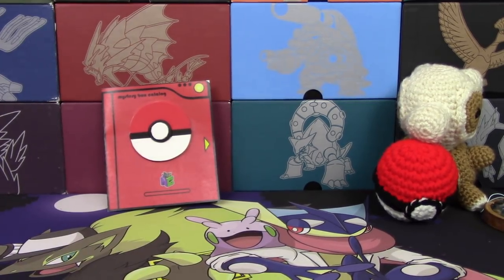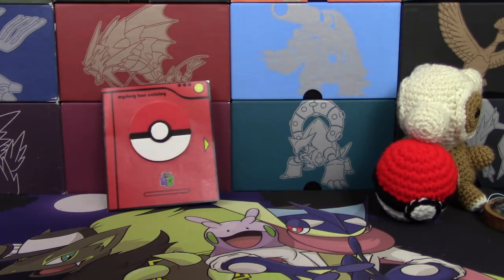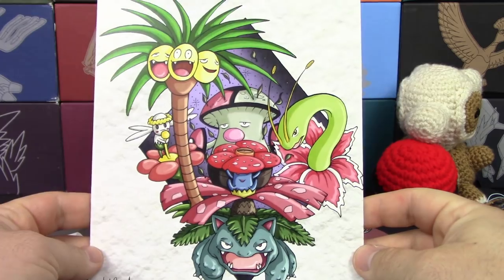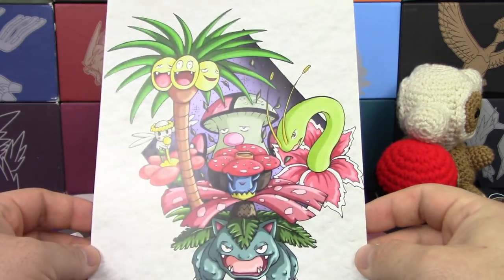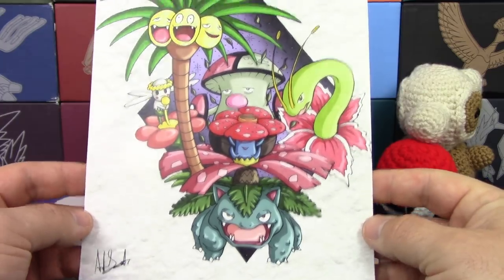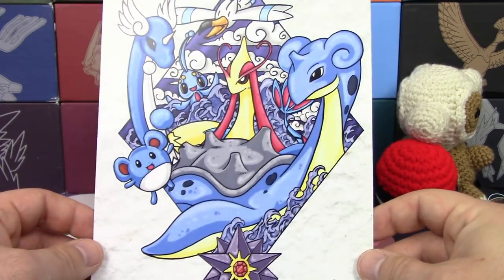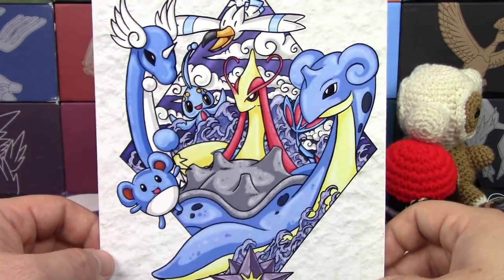Remember, Cubone's mine. So first I'm going to show you the prints — these were in one of the envelopes. This is one of their custom prints with a whole bunch of grass-type Pokemon. Very detailed, I have to say. This looks really good. And we've got water Pokemon behind it as well. Very, very nice.